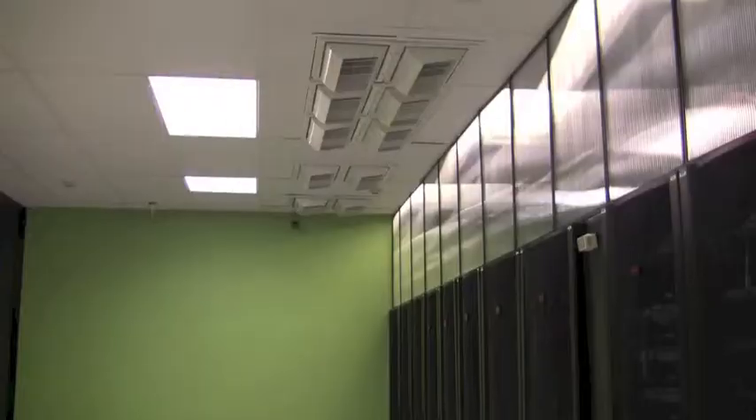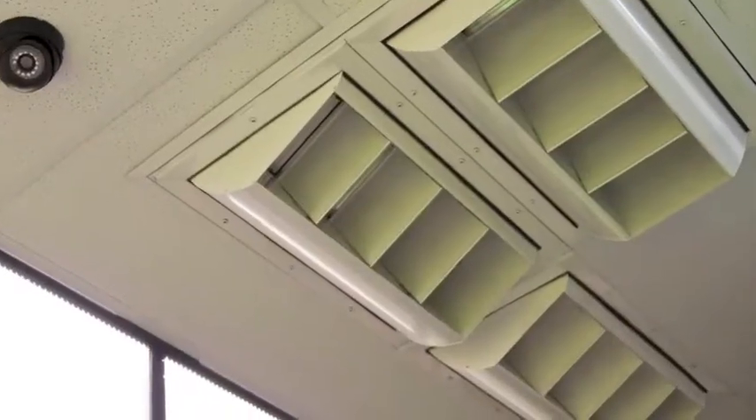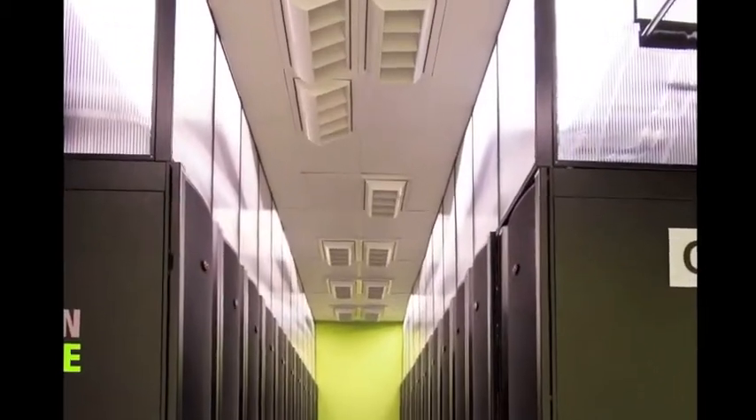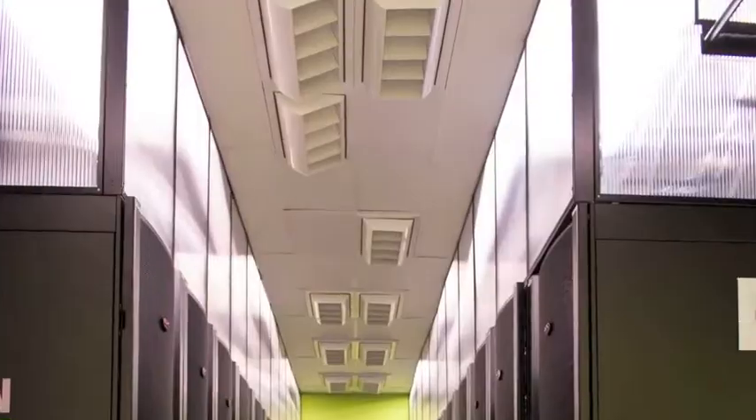Our model for heat containment in the data center is a hot aisle/cold aisle model. Essentially, we're delivering cold air in front of a row of cabinets, and that's being pulled through into the hot aisle and up and out through the exhaust plenum. Our entire ceiling acts as an exhaust plenum and it's delivered directly outside of the building.